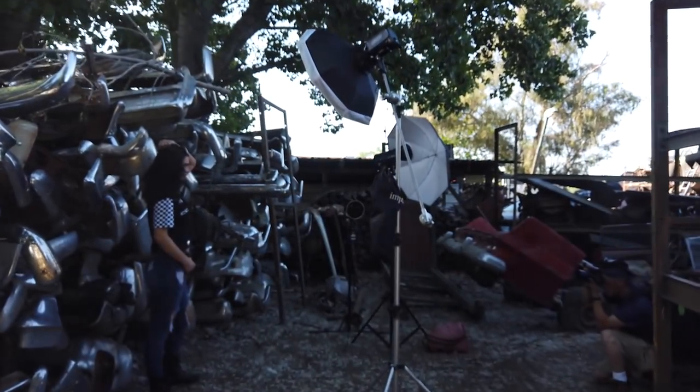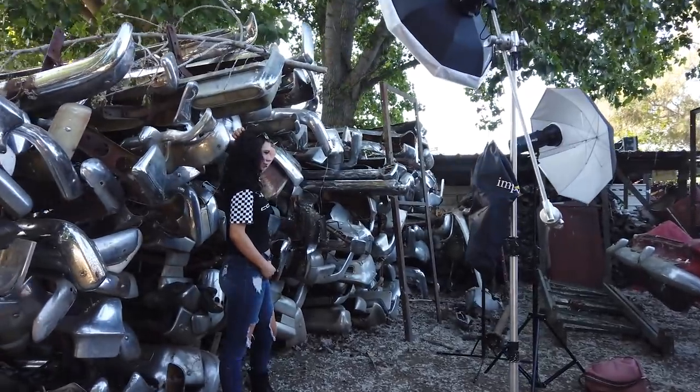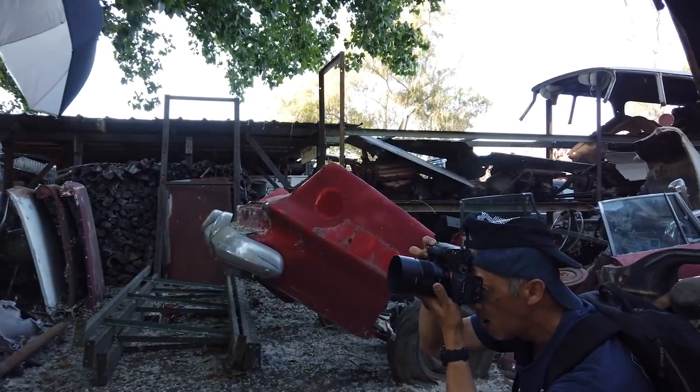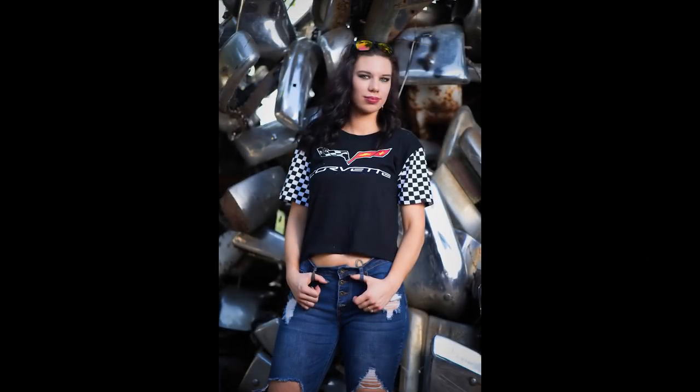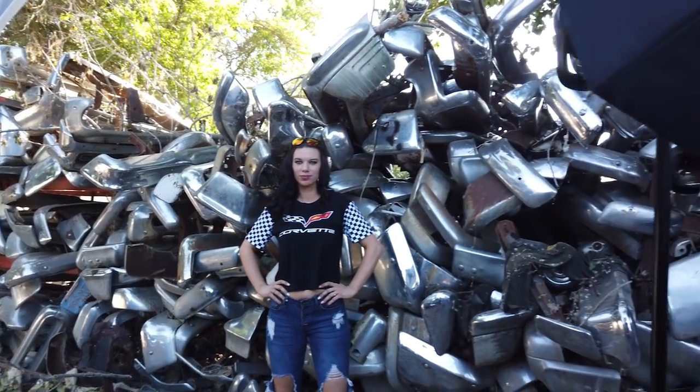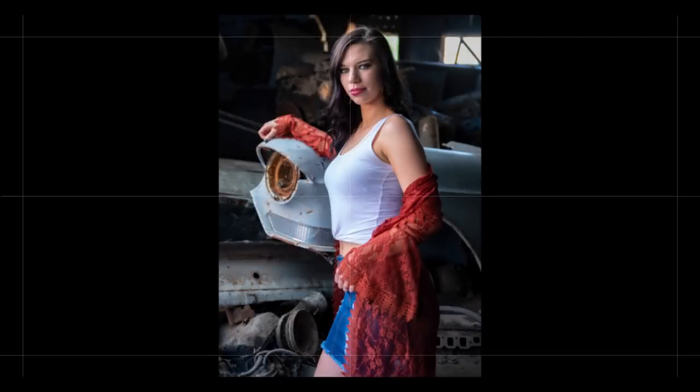Everybody always wonders what goes on at one of our workshops. I just want to take you through for a minute and show you what's going on in this amazing junkyard that we're shooting at today. We've got Allison here — she's working with Richard, getting some pictures as she's posing with this giant wall of bumpers. Have you ever seen as much chrome in one spot? This is crazy.